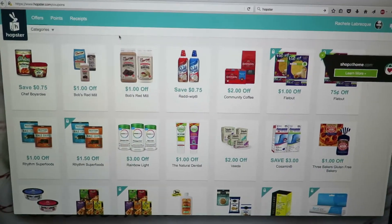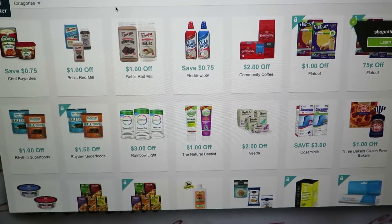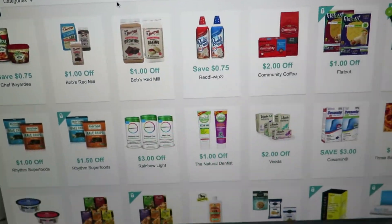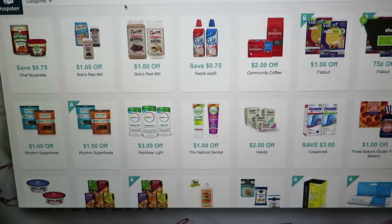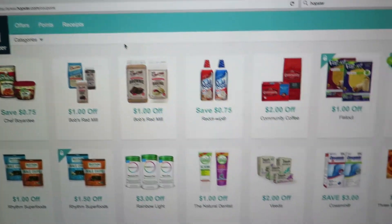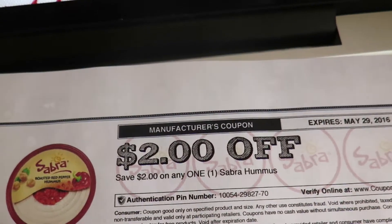Hey guys, so before I started my CVS haul today, I just wanted to share with you this website called Hopster. I use an Apple computer and it does take a little bit of fiddling around, but you can print some pretty great coupons, and I just wanted to show you this one that I found.